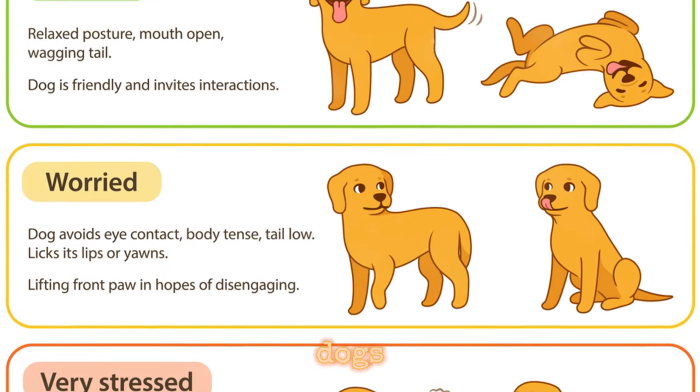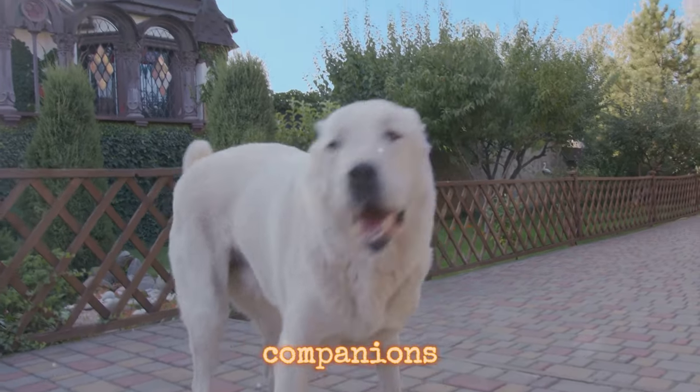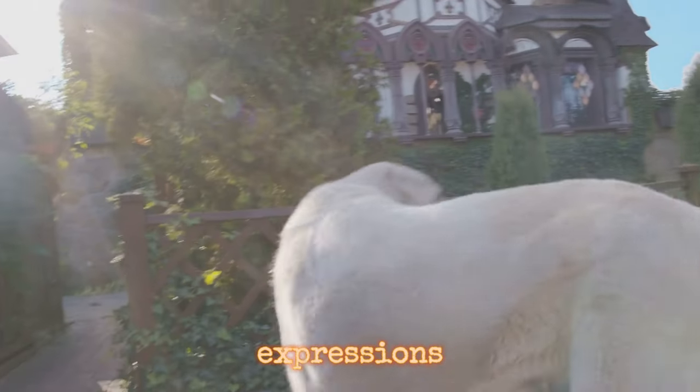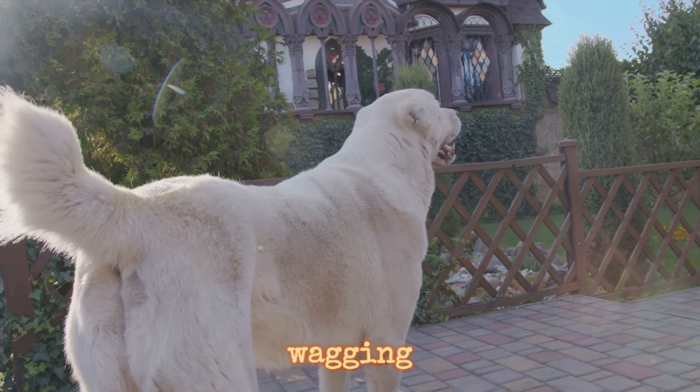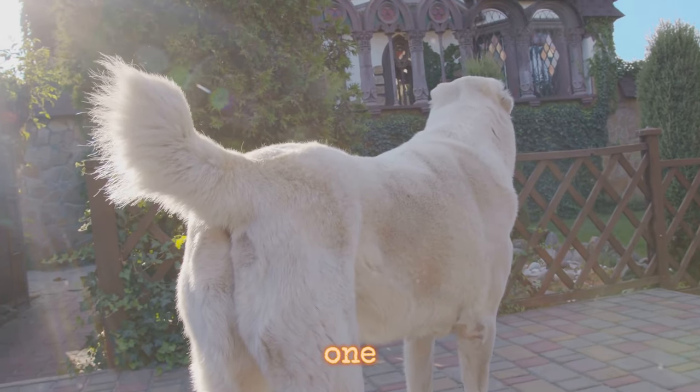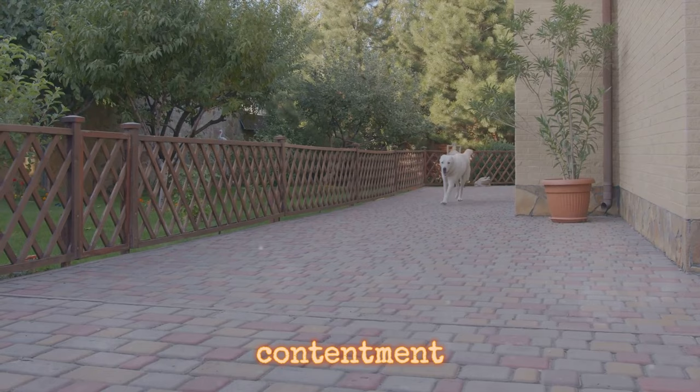Take dogs for instance. These loyal companions use their body and facial expressions to express a myriad of emotions. A dog with a relaxed wagging tail is a happy one, brimming with joy and contentment.